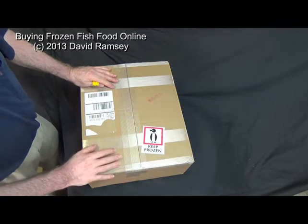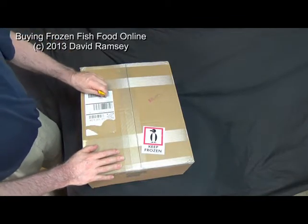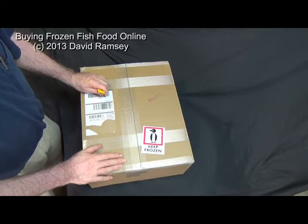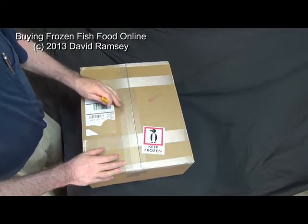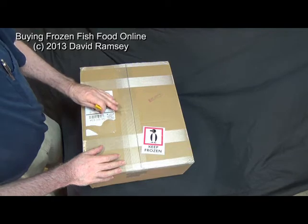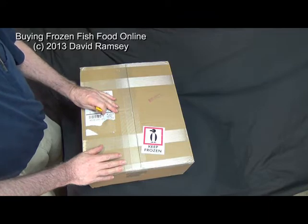They also have frozen brine shrimp, daphnia, all kinds of stuff for your saltwater fish — a great selection. But since I raise a lot of brine shrimp and I raise some adults to feed to my fish, I don't want that frozen. That doesn't give me a choice in foods, so I use the bloodworms. That gives me a lot of iron and nutritional elements that I don't get in all of my live food, grindleworms and whiteworms.